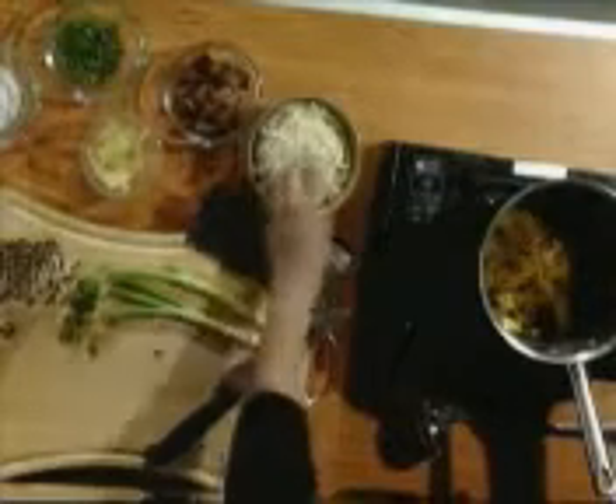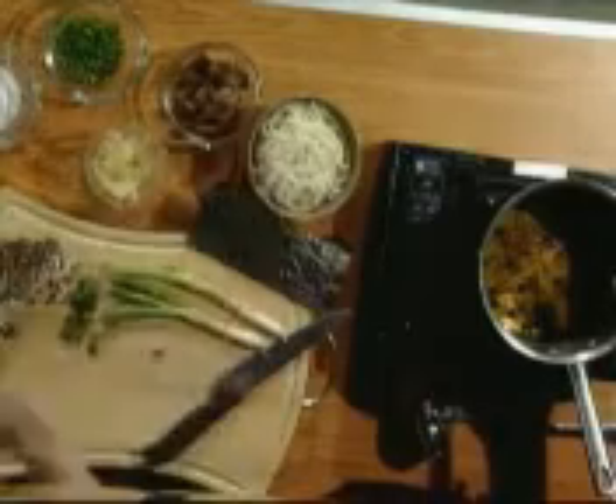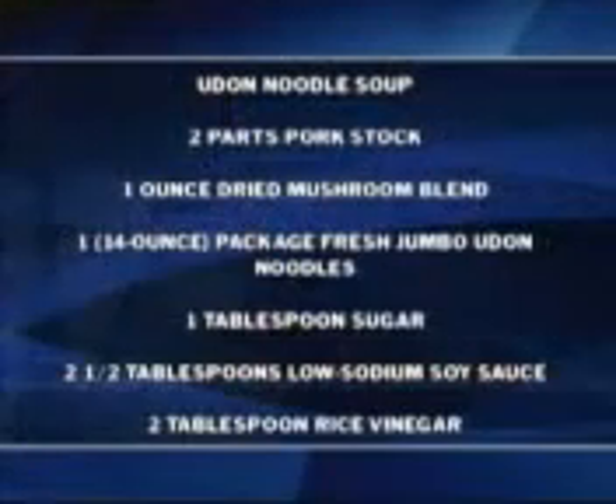So I have here a pork broth that I made earlier. I have noodles — these are called udon noodles, a little bit thicker than your normal ramen noodle. I have crispy pork, bamboo shoots, green onions, a little sugar, soy sauce, and vinegar to add to the broth. And then some mushrooms — these are brown beech mushrooms. Most of this I got at the Asian market on Catalina, including the fresh mushrooms and the noodles as well.